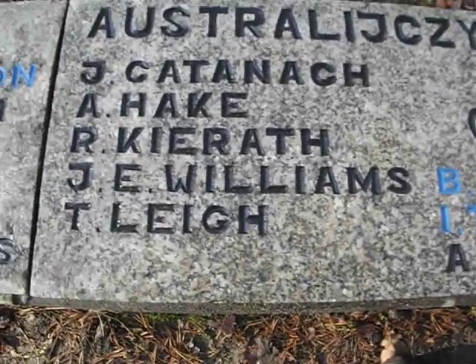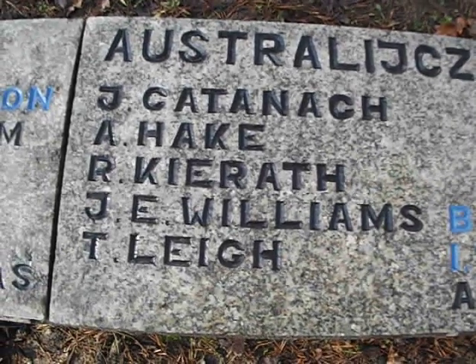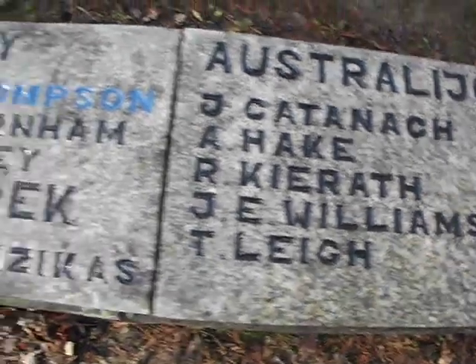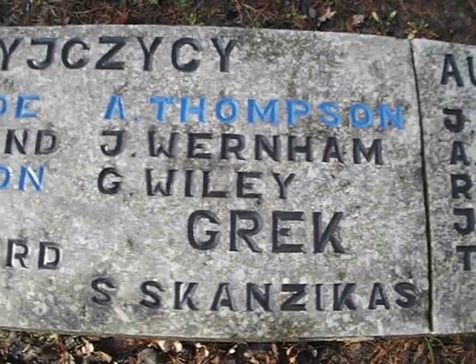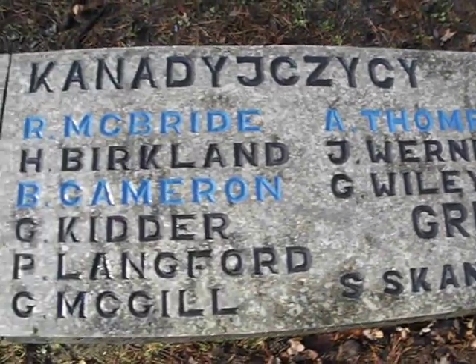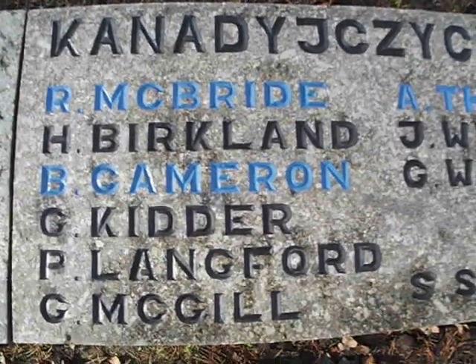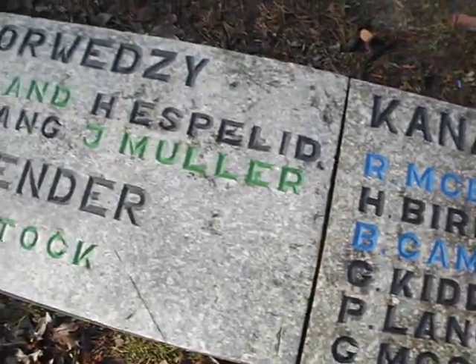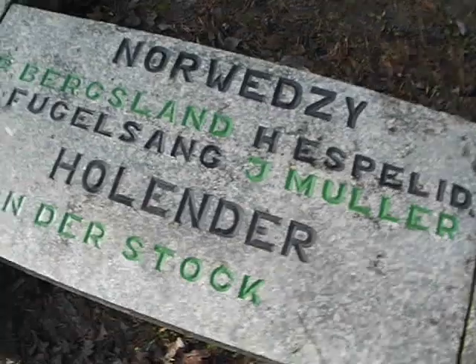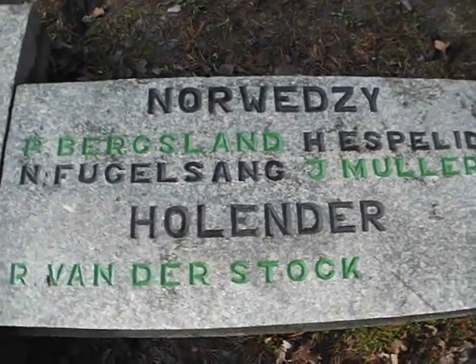British names: Don Williams, Reginald Kerith, Albert Haik, James Kathenar, Thomas Lee. James Wernham - the spirit of James Wernham and the cloud that I showed you in the video, Great Escape Cloud, James Wernham - that's worth having a look at. And there's the man who ultimately made it to freedom: Per Virgsland, James Muller, and Bram van der Stock.